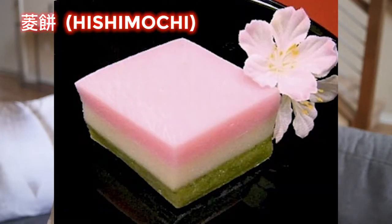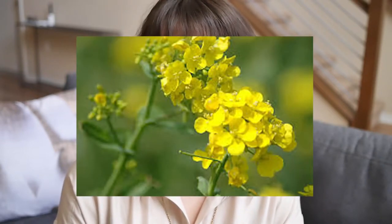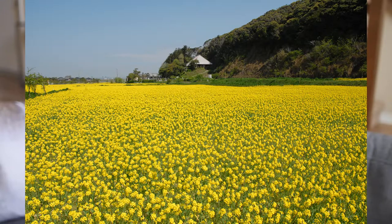Traditionally, Hinamatsuri dishes all adhere to a similar color palette, which includes green, white, pink, and also yellow. For example, there's Hishimochi, which is three-layered colored mochi. Mochi is a rice cake. Green signifies spring and new life, white long life and fertility, and pink and red is for health and to ward off bad karma. The yellow in some of the dishes refers to the yellow flowers of the nanohana plant, which is the harbinger of spring.